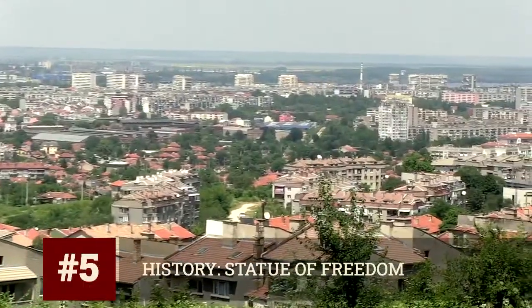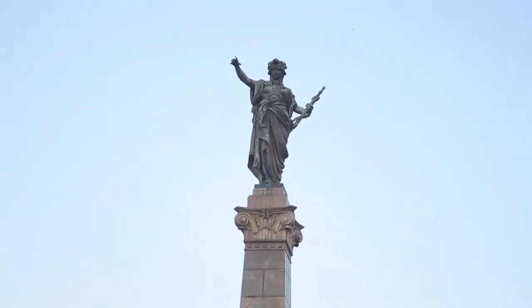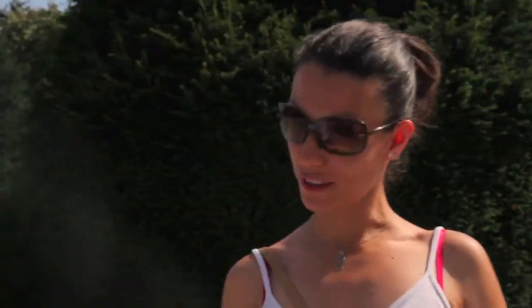Back in town, Katerina shared some more recent history of Bulgaria. This is a statue of freedom, yes? That came from the Russians when they liberated you from the Ottomans? That's right, from the Ottomans. Then it really was trading one form of repression for another, right? That's right, because right after this liberation for Bulgaria, there was a very difficult political period.